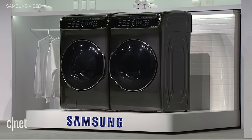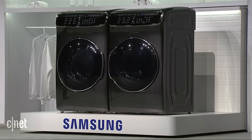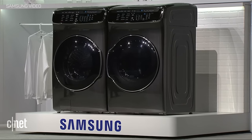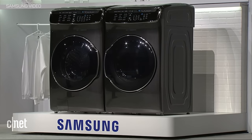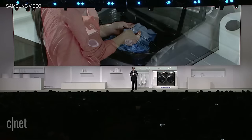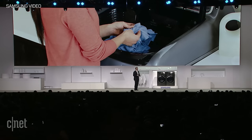FlexWash and FlexDryer are the first washer and dryer that feature four unique compartments, allowing you to customize how you manage your laundry and save time. Let's start with the washer. We've learned from our popular active wash models that customers really appreciate the versatility of the built-in sink, so we've taken it to the next level by building in a second washer.